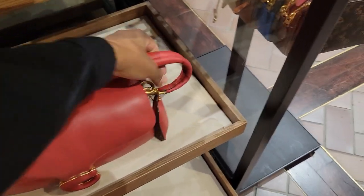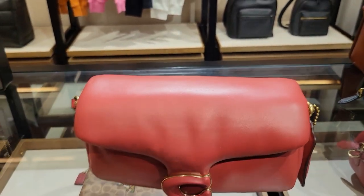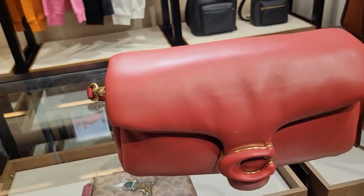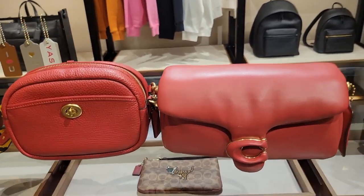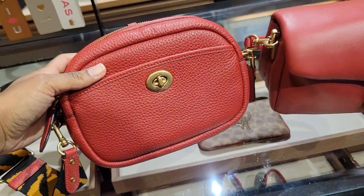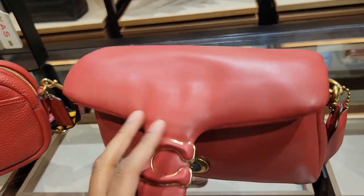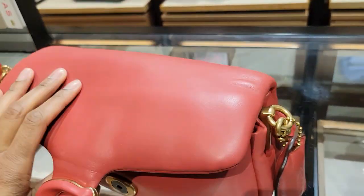I've seen people complain about the color being washed out — it's like a washed-out red. Look how much it's washing out on my camera. Both look washed out here, but this is a nice bold red. My camera is washing both out. I believe this is red apple, candy apple, something like that. It's not as red as it appears online but it's still red.